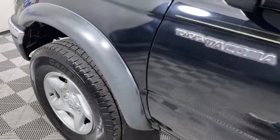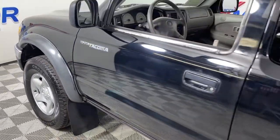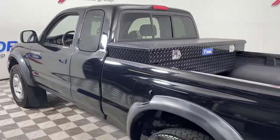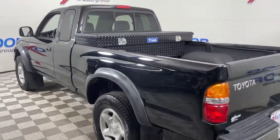Get into a car with value. 2001 Toyota Tacoma, with less than 200,000 miles on the odometer — this vehicle stands out from the rest.